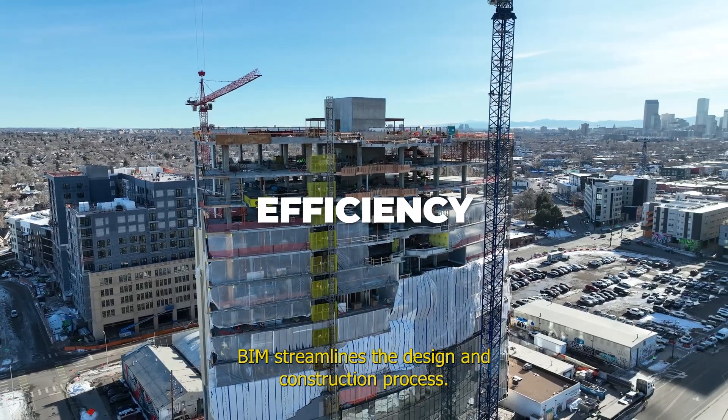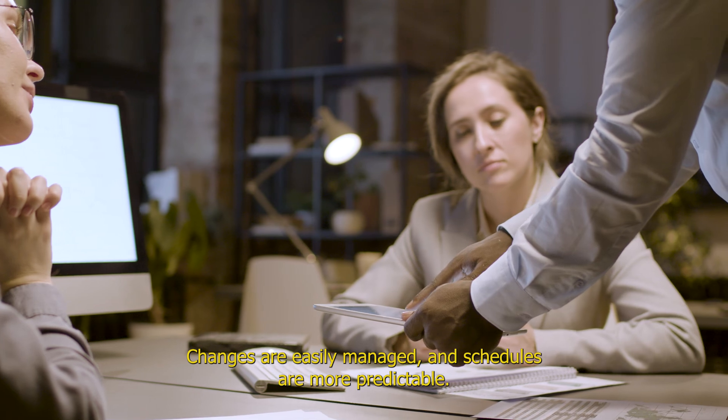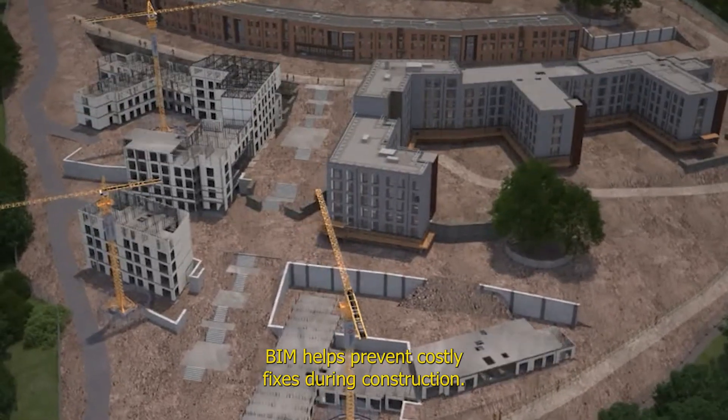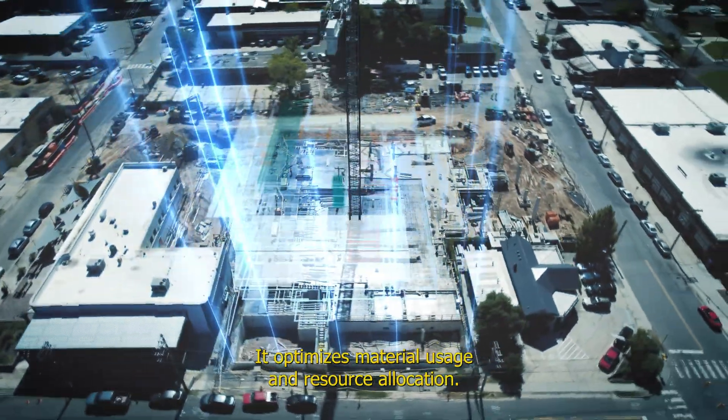BIM streamlines the design and construction process, saving you time and resources. Changes are easily managed and schedules are more predictable. By identifying issues early in the design phase, BIM helps prevent costly fixes during construction. It optimizes material usage and resource allocation.